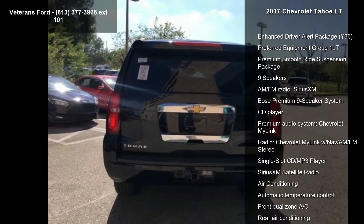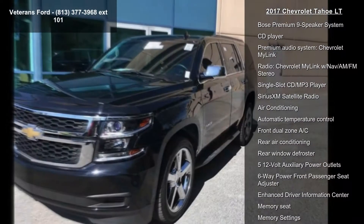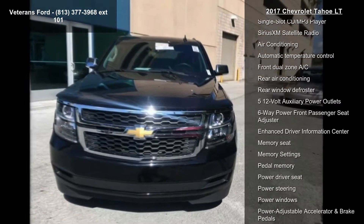Some of the top features included with this vehicle are the Enhanced Driver Alert Package, Y86, Preferred Equipment Group 1 LT, and Premium Smooth Ride Suspension Package.